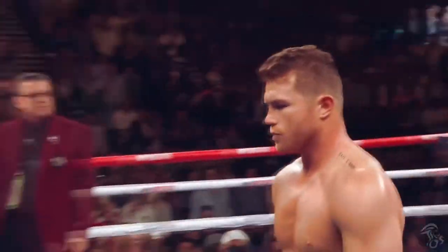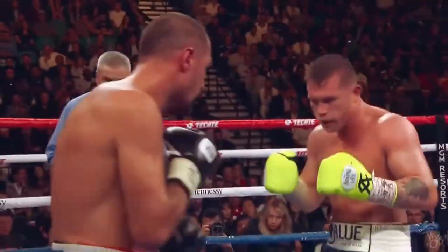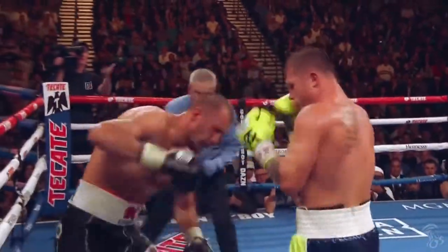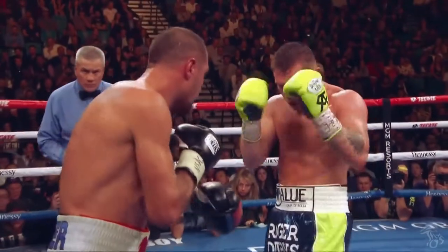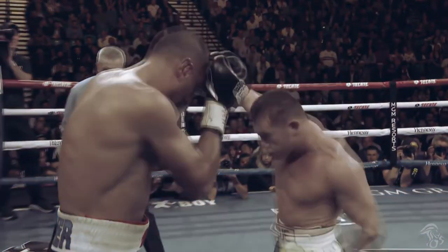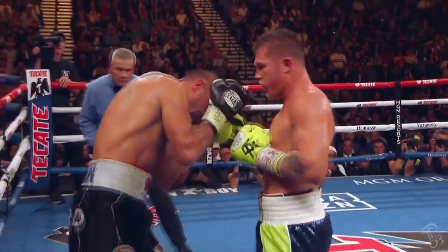Canelo also used this same move set to set up the knockout of Sergei Kovalev. Once again, Canelo starts low to pretend he's going to the body, then comes up to the head.